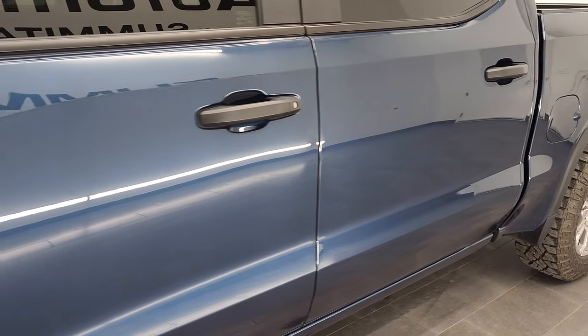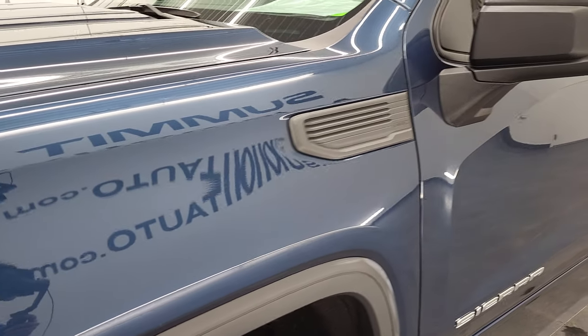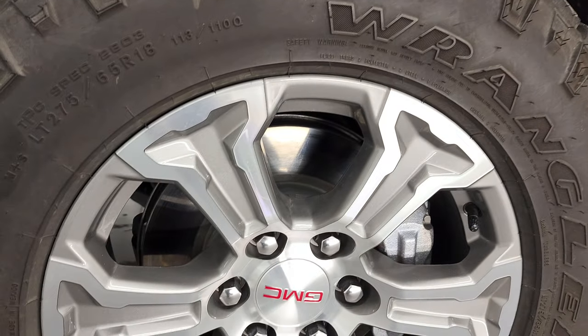And if you like the video and how we do things here at Summit Automotive, in the lower right hand part of the screen is a subscribe button to our YouTube channel. Consider clicking that and sign up for the bell notifications. You'll get updates every time we do videos here at Summit Automotive.